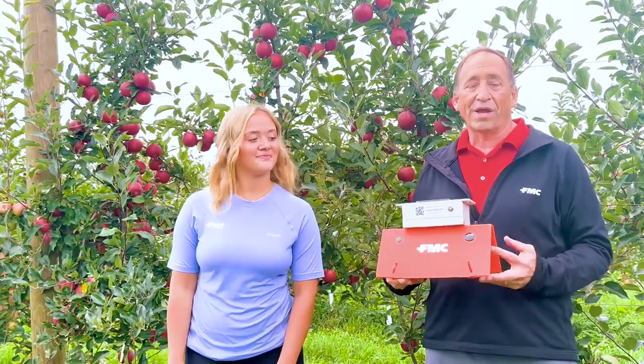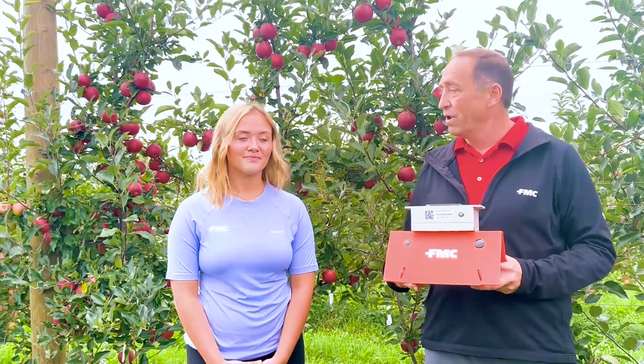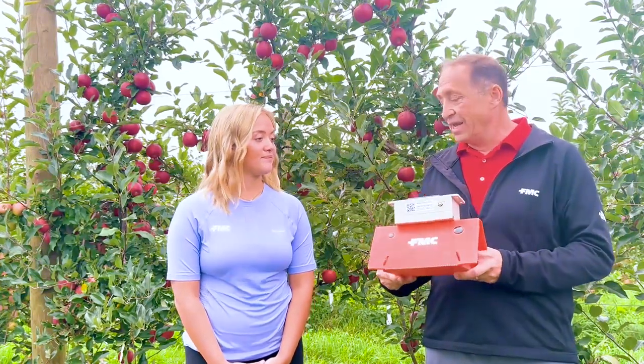For Altacor Evo, we recommend about a 1.8 fluid ounce rate for apples in Michigan. Growers might be familiar with Altacor Insect Control that was available previously — this is a more concentrated, low-volume, low-use-rate formulation. We're really excited to have Altacor Evo in the market, and partnered with these traps and the data they generate, it's going to be really valuable.